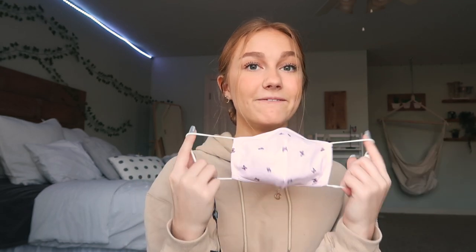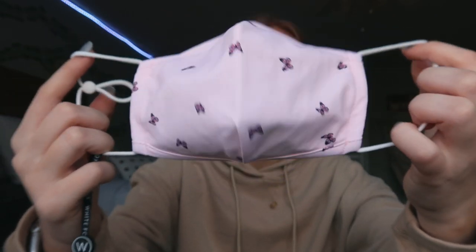The last thing is this mask — I actually didn't pick this out; they put it in the box. It's a butterfly print in a cute light pink color with a nose wire, which I love, and it's adjustable at the ears. It's really cute — my favorite type of mask.